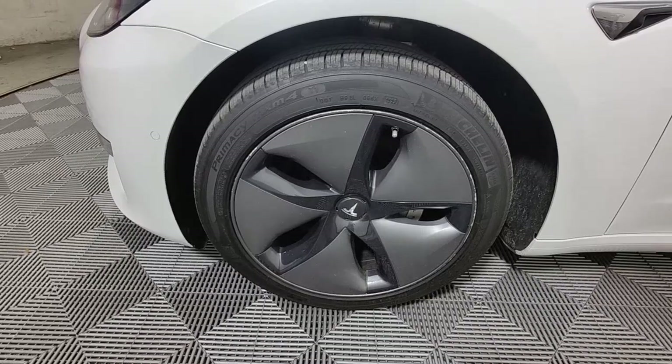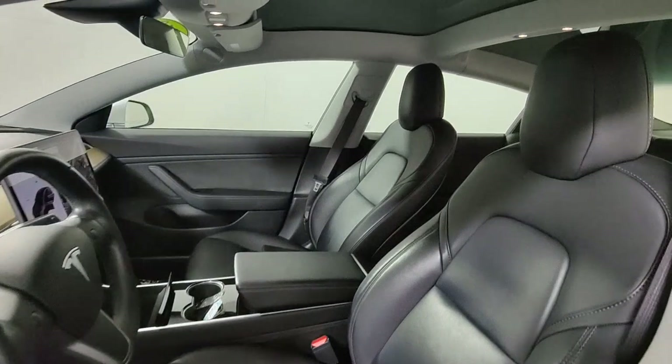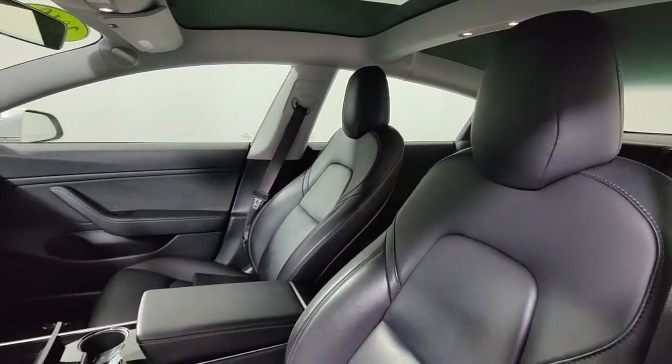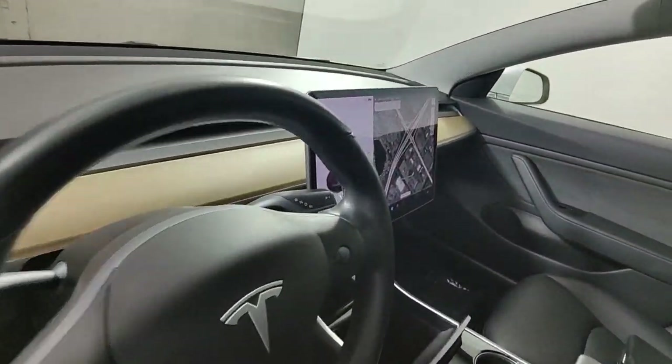Apple CarPlay and or Android Auto, Navigation System, Keyless Entry, Sun Moonroof, Fog Lamps, Power Passenger Seat, Backup Camera, Heated Mirrors, Woodgrain Interior Trim, Lane Keeping Assist.